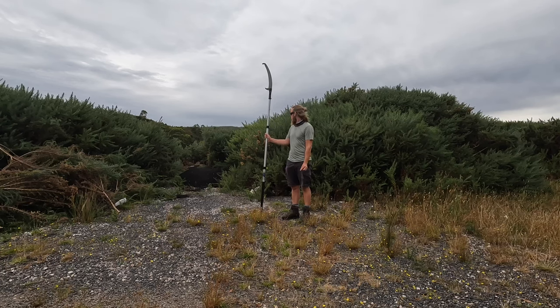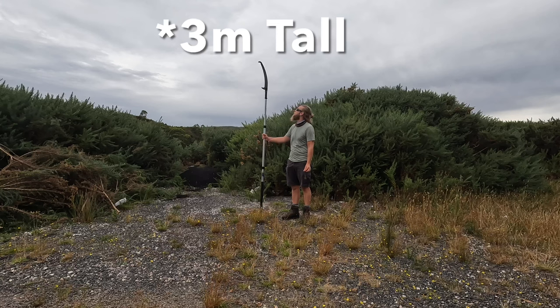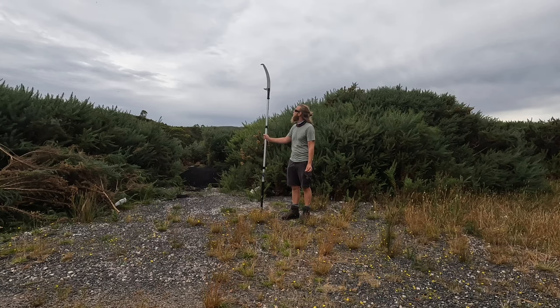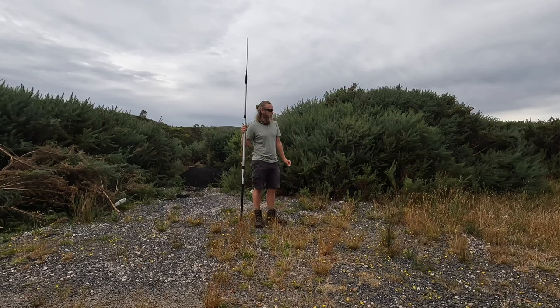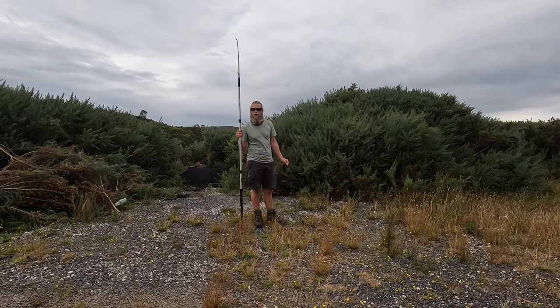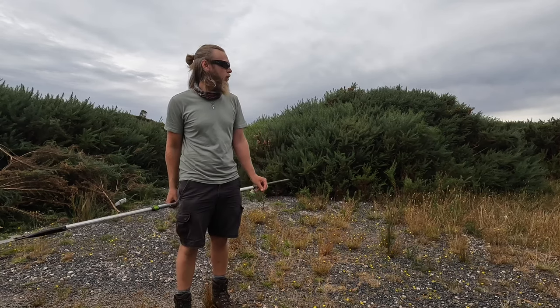Obviously you can see standing behind me this prickly little plant — not so little. That thing's 2.4 metres tall. Well, this is gorse, or as its Latin name goes: prickliest, shittiest plant. It grows really well in whatever environment really.